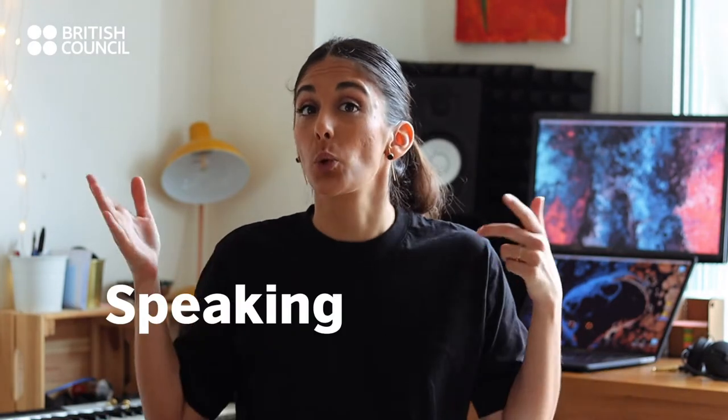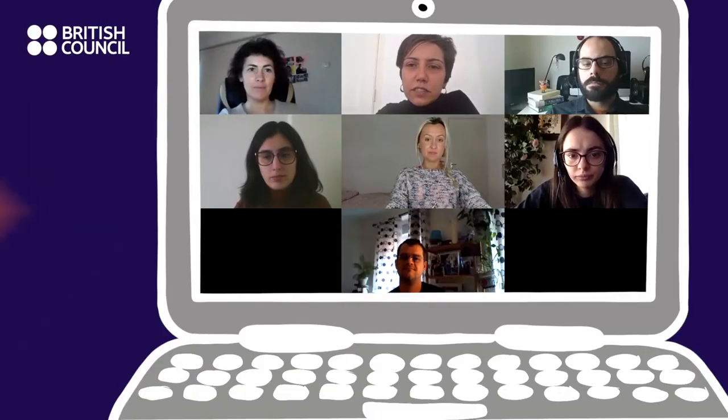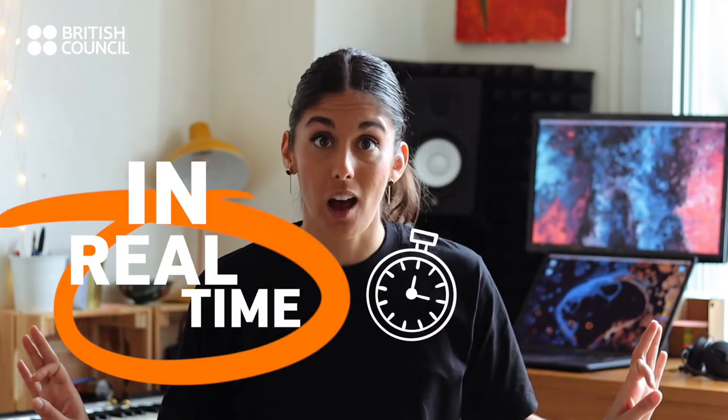You will practice your speaking — great natural language — and your writing. Can everyone write their answer in the chat? You'll do all this with your teachers and your classmates in real time.